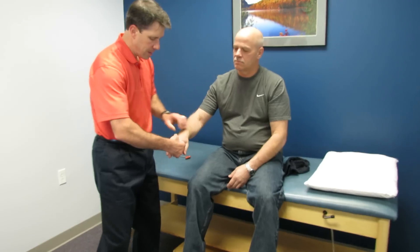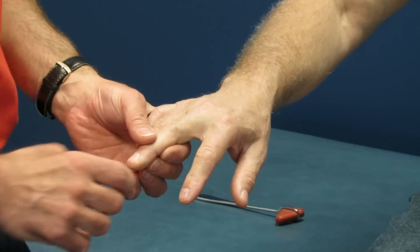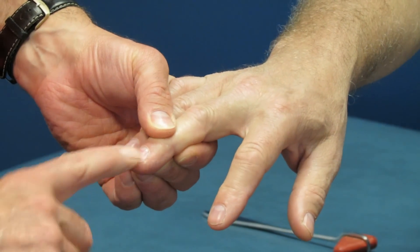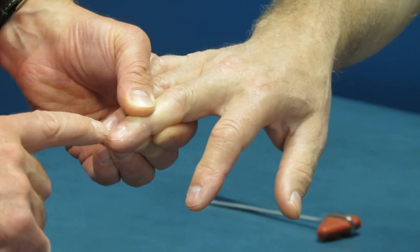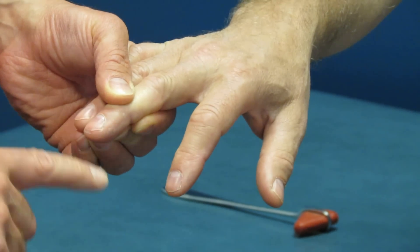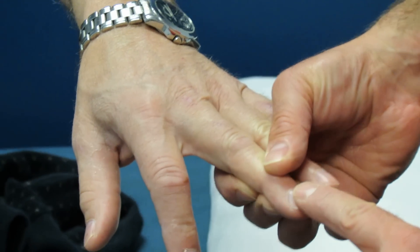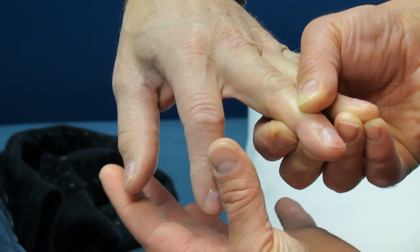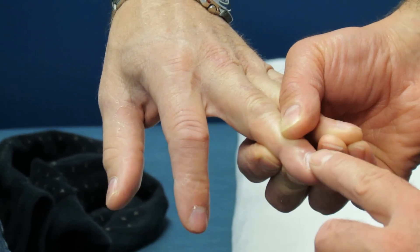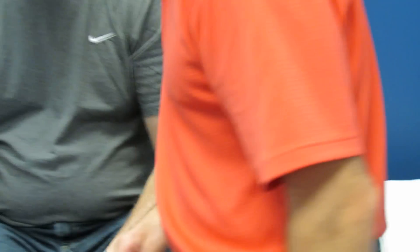What I'm going to do now is a Hoffman's test to see if we have any upper motor neuron lesion or cord stenosis. I'm going to take the middle finger, hold it at the tip, and flick it. You'll notice that he gets a little bit of approximation of the thumb and forefinger. The right side is not quite as definitive as the left side. See how we have the fingers and thumb come together? There's also a bouncing to it. That tells us that there's something going on either in his brain or at his spinal cord level.